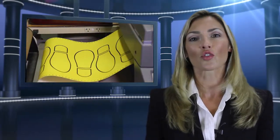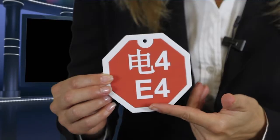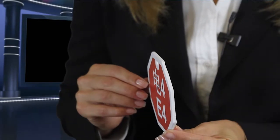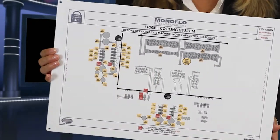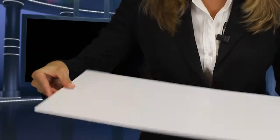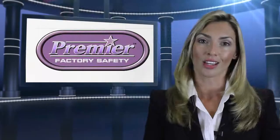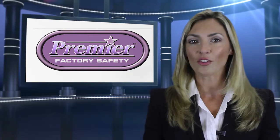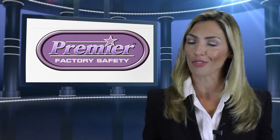We at Premier Factory Safety have diverse solutions, which gives us the assurance to warrant our visual products for 10 years. All manufacturing is not the same and neither are Premier Factory Safety signs. Just like each industry is unique — from automotive, aerospace, and food and beverage to defense — Premier Factory Safety's superior materials are another facet that separates us from the competition.